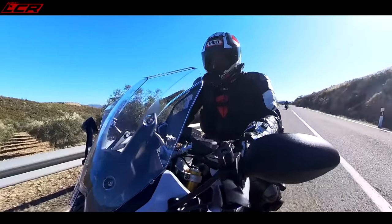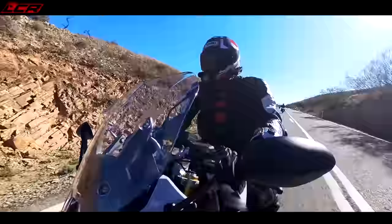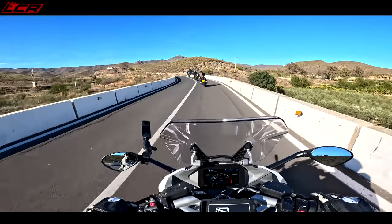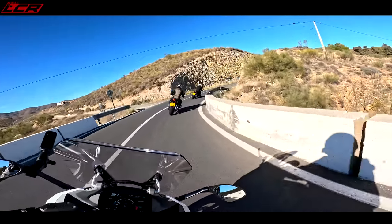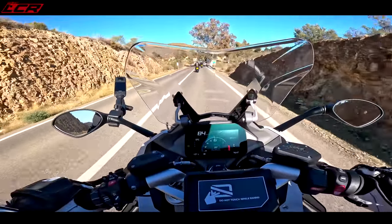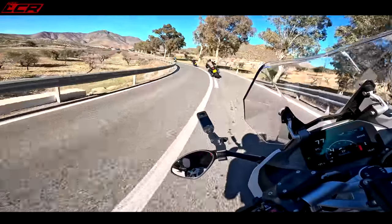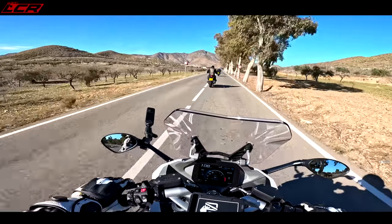Let's check the toys. Electronic suspension — we're in dynamic mode, throttle response dynamic. We're all set up for the twisties. I love the sport mode and I love the lean angle display as well — 35 degrees to the right and 38 degrees to the left.